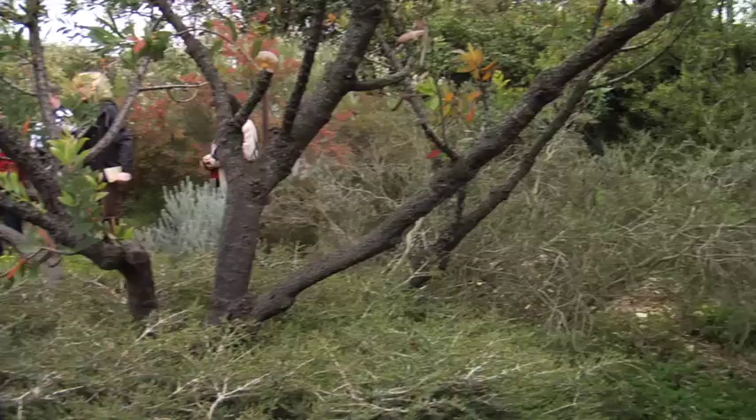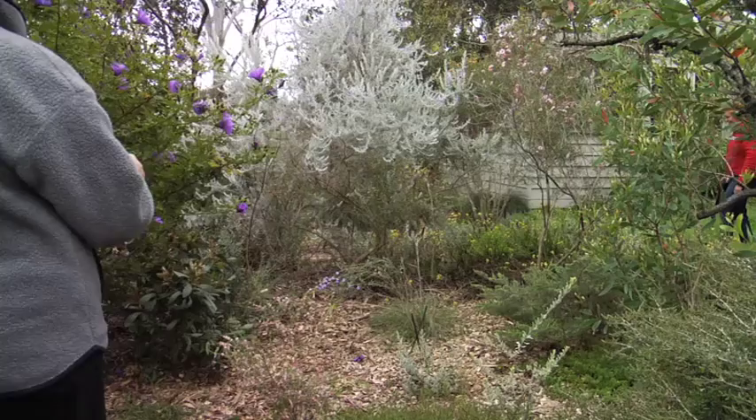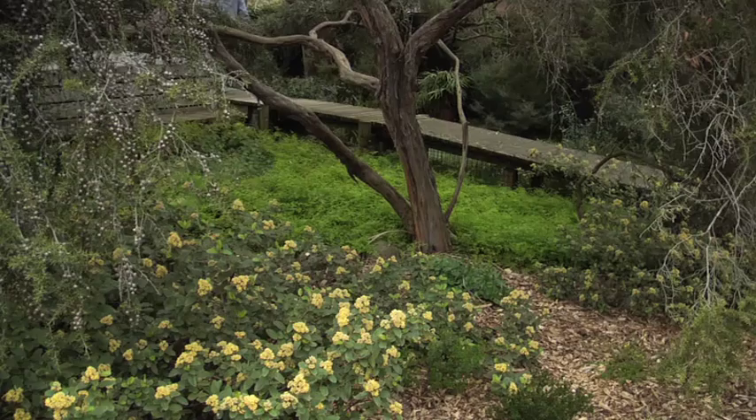Residents also visited one of Melbourne's loveliest private native gardens. The visit provided real inspiration and enabled the group to visualise how their tiny plants would grow over the months and years to come. The garden was in full bloom, buzzing with tiny native insects providing a feast for small native birds.